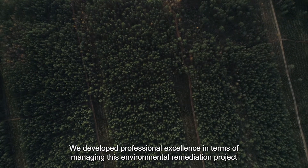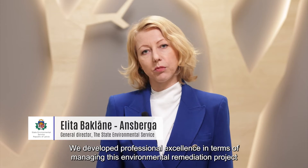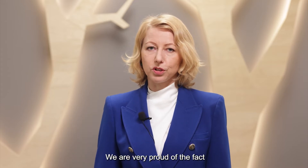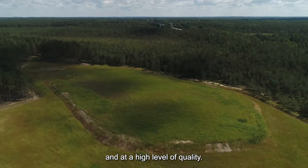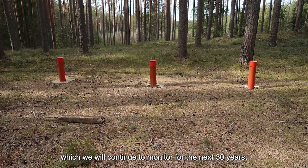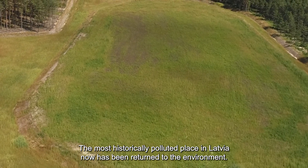We developed professional excellence in managing this environmental remediation project so as to meet the strict terms of the project and relevant requirements. We are very proud of the fact that we completed the project on schedule and at a high level of quality. The result is an improved environment which we will continue to monitor for the next 30 years. The most historically polluted place in Latvia has now been returned to the environment.